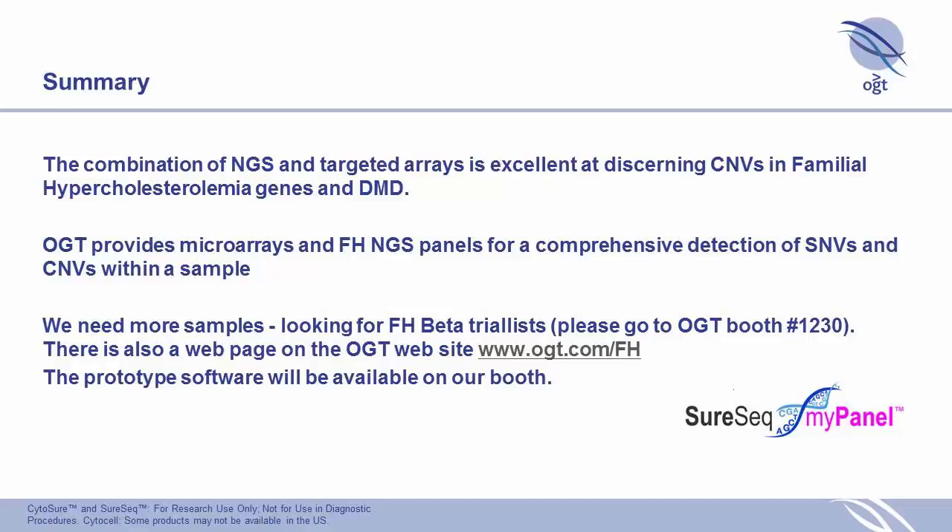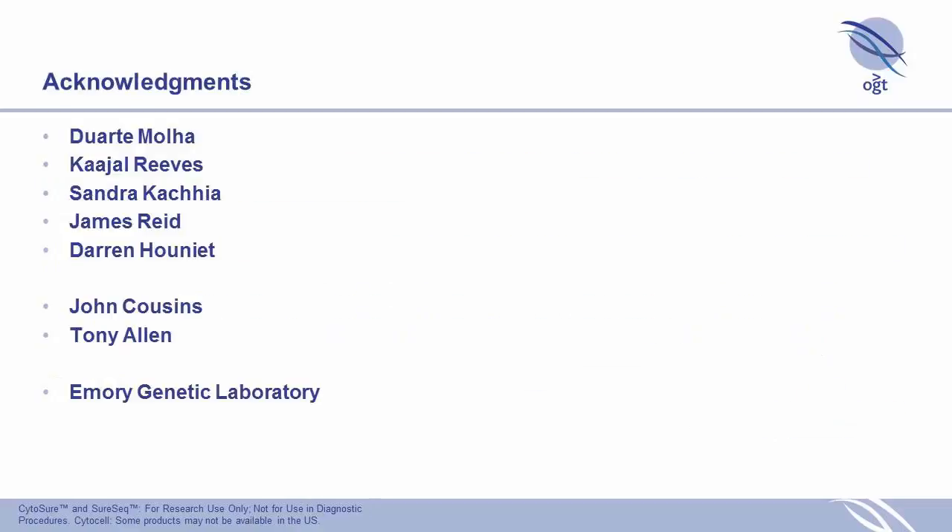Ultimately, following more validation, we plan to make the familial hypercholesterolemia panel available as a customized panel with the four core key genes, and with the ability to add extra genes as needed. We acknowledge our team at OGT — a combination of molecular biologists and bioinformaticians — and our collaborators at Emory who helped design the DMD array.